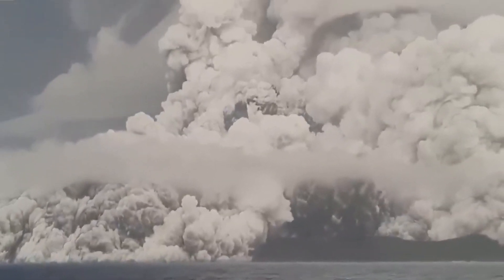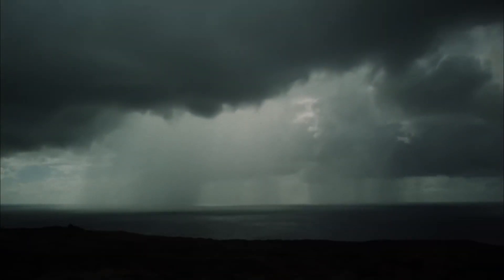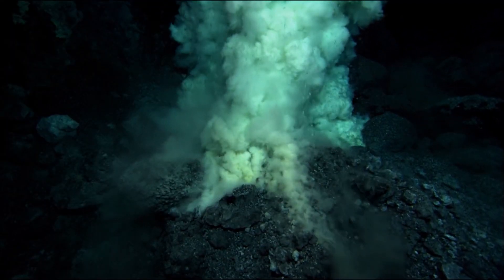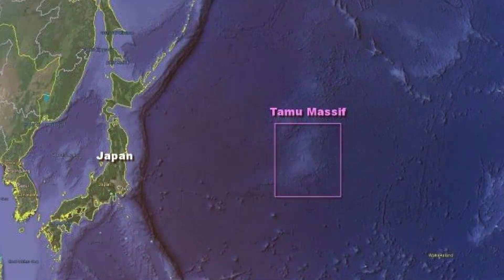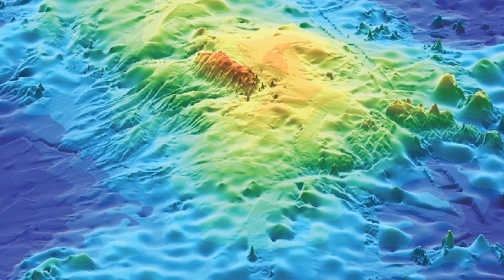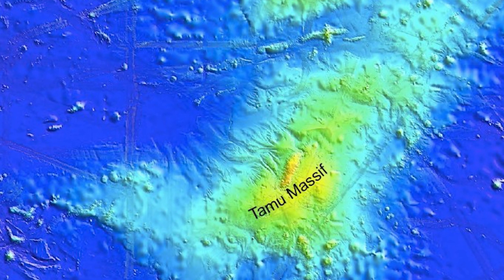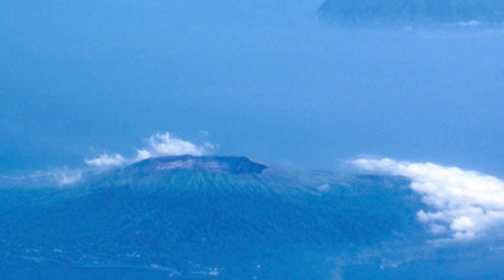Underwater volcanoes form in a manner quite similar to that of terrestrial volcanoes. Although it is unknown how many undersea volcanoes there are worldwide, researchers believe there are thousands scattered throughout the waters. Today's largest known underwater volcano is the Tamu Massif. In the northwest Pacific Ocean, this volcano is about 1,600 kilometers or 990 miles east of Japan. Tamu Massif covers an area of 553,000 square kilometers, or 214,000 square miles, and is situated at a depth of around 6,500 feet or 1,980 meters below sea level.